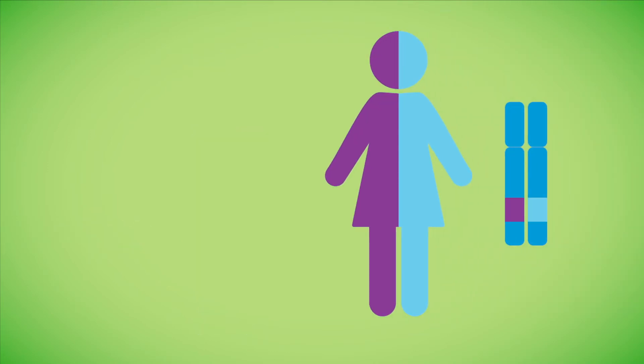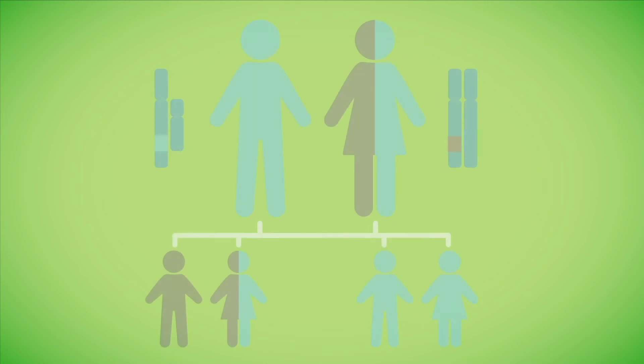Carrier females usually do not have symptoms, but if they did, they are typically milder than those exhibited by a male. With X-linked conditions, only the mother has to be the carrier for a baby to be at risk of being affected.